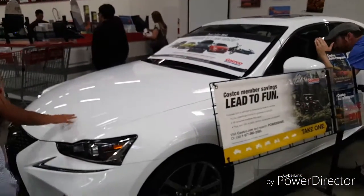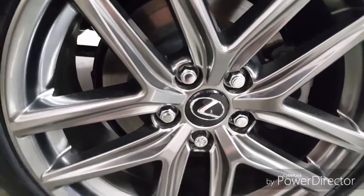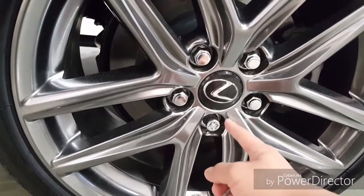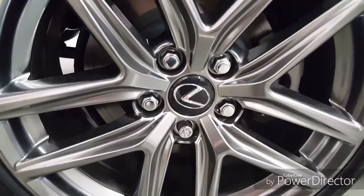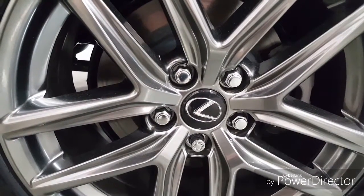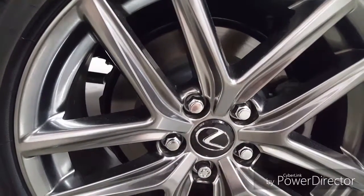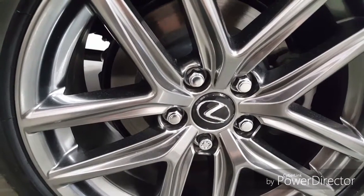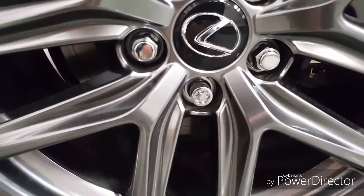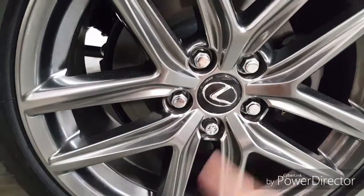This is the Lexus IS300. If you look at these lug nuts, you can see that one of them is rounded whereas the other four are hexagonal. What that does is prevent theft — nobody can steal this rim or any of the rims on this car. They can take off the four regular ones but not that one; they need a special tool. There's like a 99.99% chance that deters anyone trying to steal a rim. To be really safe, put all five of those anti-theft lug nuts on the rim.